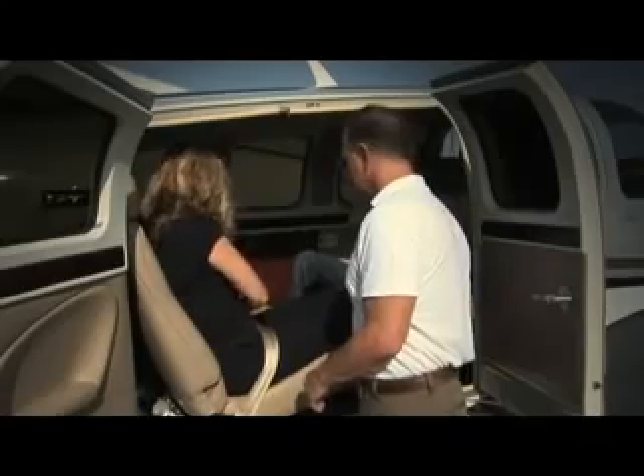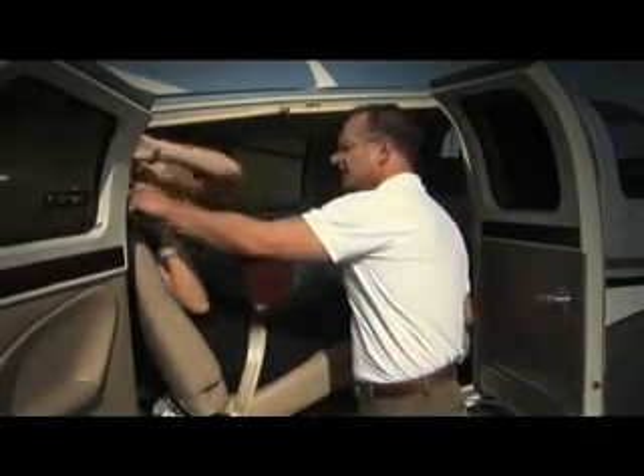You will be briefed on safety features of the airplane. You will need to put on your safety belts just as you do in a car, and if provided, even a headset.